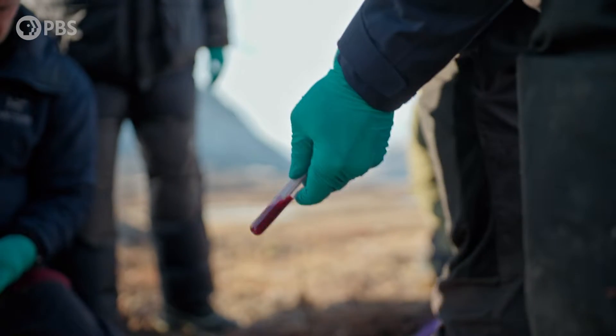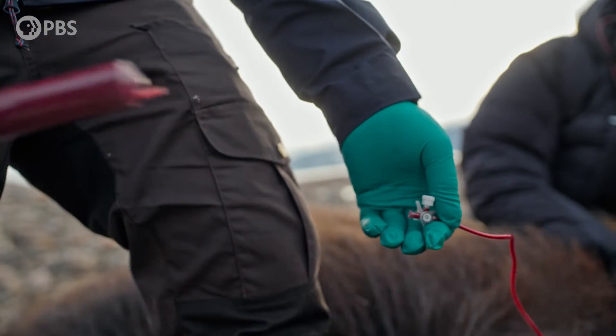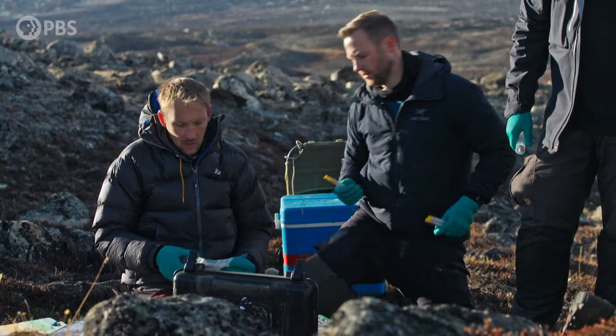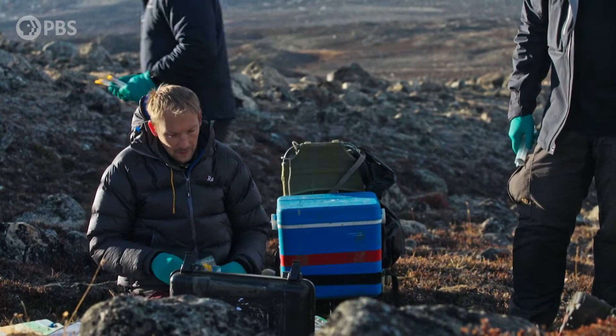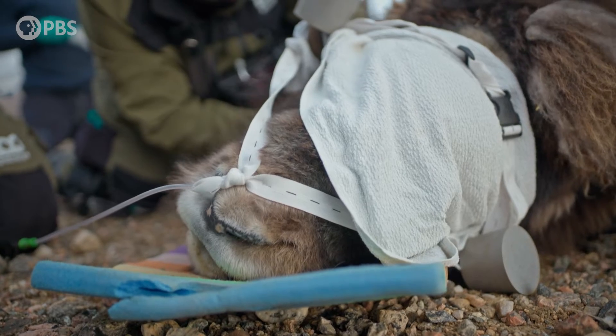The musk oxen gene pool is tiny, making them highly vulnerable to new diseases. In Arctic Canada, the musk oxen have experienced serious decline, losing 50% of their population in a decade.